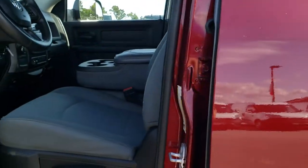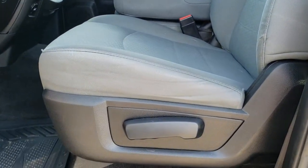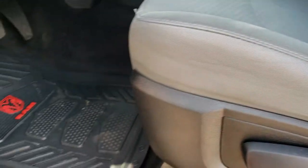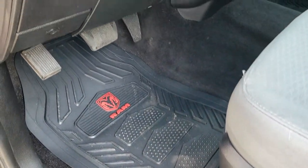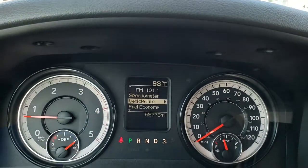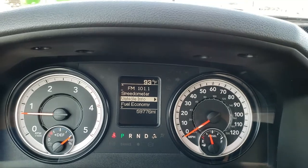Inside, the Tradesman package gives you the gray cloth interior. There are no rips or tears on the seats — they are in excellent condition. It has aftermarket RAM floor mats, auto headlamps, power windows, power locks, and power mirrors. As we hop inside the truck, you can see it has 59,776 miles on it.